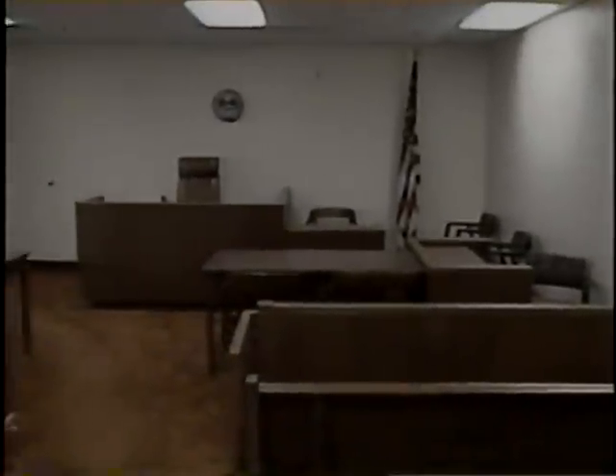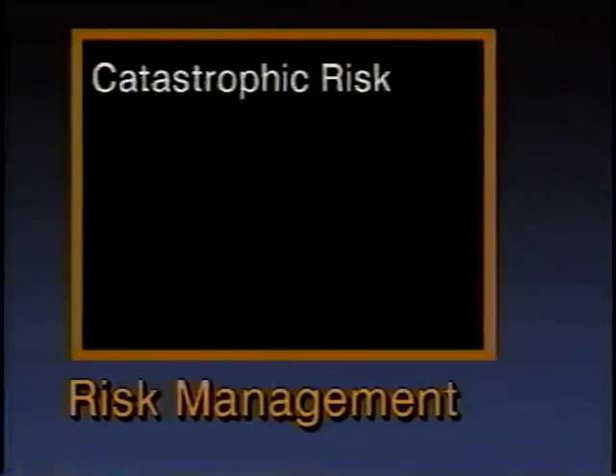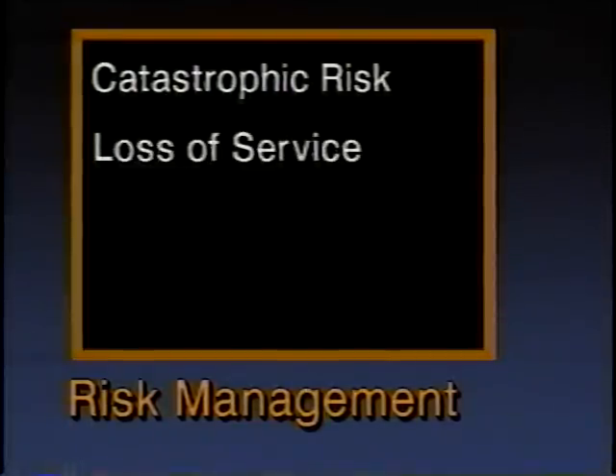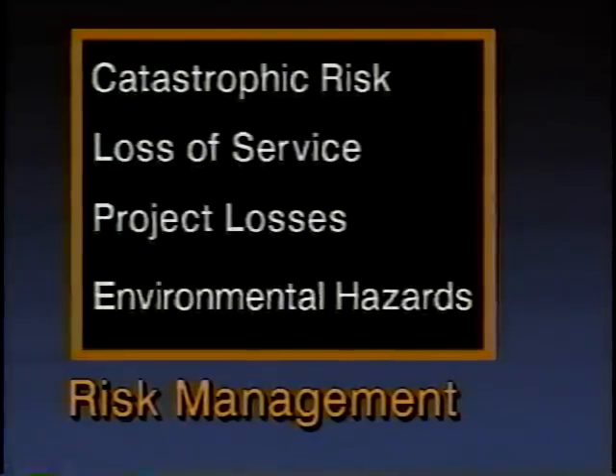Perhaps most important is the impact of subsurface utility engineering on the question of liability. This new engineering discipline offers significantly improved risk management capability. The risks come in several forms: catastrophic risk — the potential loss of life and limb and major property damage which can result from improperly located utilities; loss of service associated with damaged telephone, electric, gas, and other utilities; project losses caused by delays, redesign costs, and other unexpected costs; and hazards associated with buried systems which can be damaged during construction and which may pollute the environment.